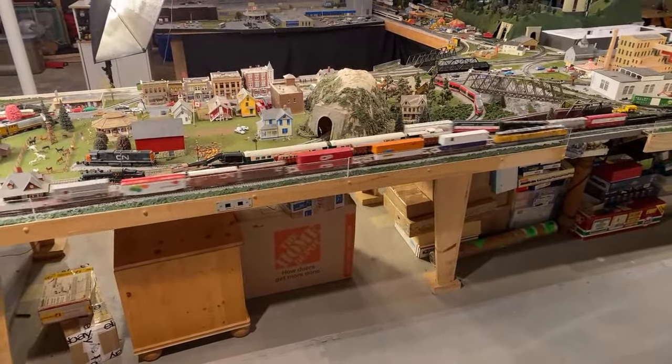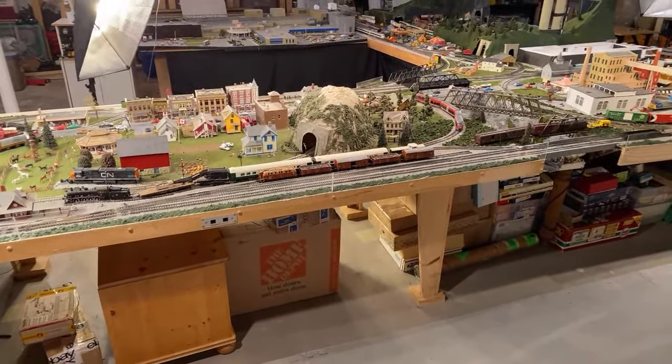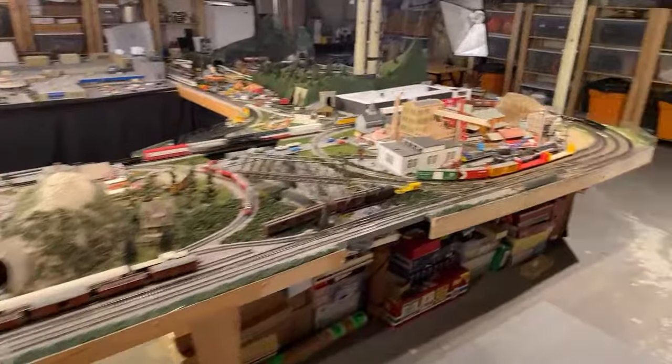Do you think a River Rossi Big Boy with a box for $150 to $170 is a good price? If it runs, yeah, I'd say so. I see those things going on eBay for about $250, so if it runs fine I'd go for it.